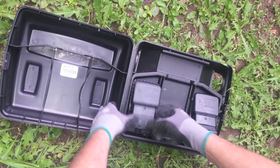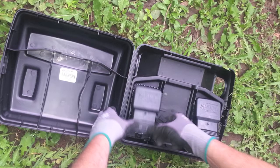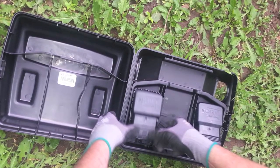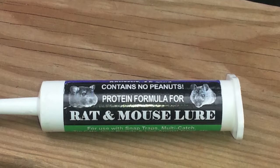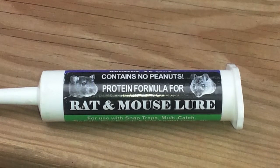A second IPM method is to use baited snap traps. The most important tool is good trap placement — place traps where there is lots of activity. Use tamper-resistant bait stations with a protein lure, and make sure that the traps are weighted.